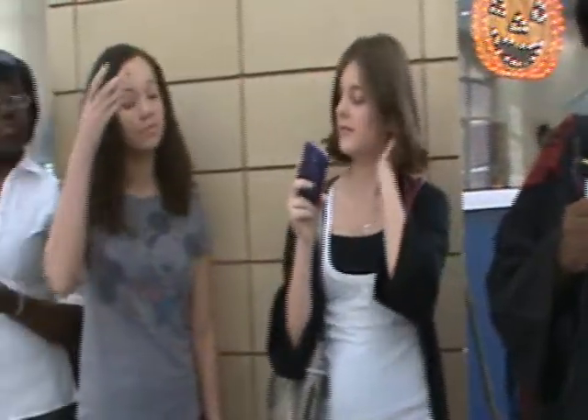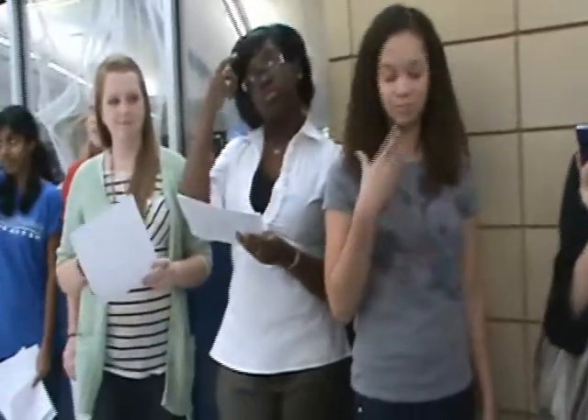I'm standing out in front of the library today, and just look how many girls are out here. I'm gonna go see if I can take a closer look at the situation.